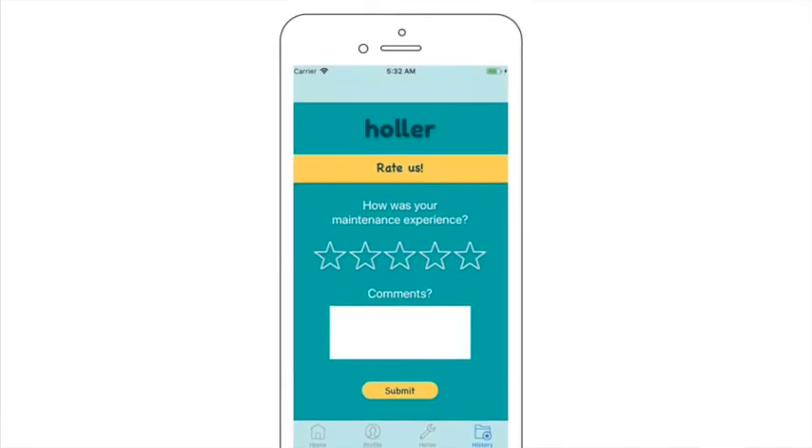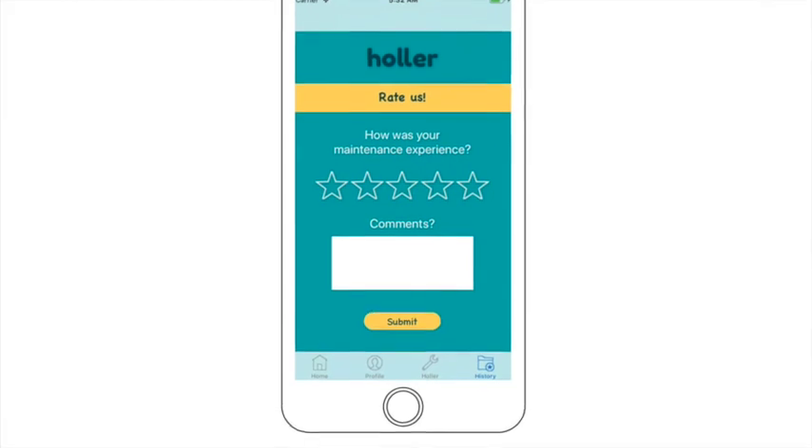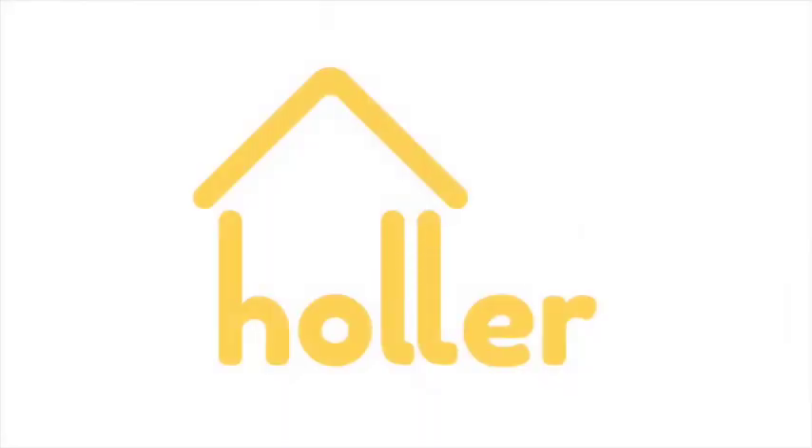Emily, happy with the service, leaves Matt a 5-star rating once prompted for a review on Holler. Later, the manager receives a notification of the completed request and the 5-star rating. Thanks to Holler, everyone was able to communicate more efficiently and effectively for a better community.